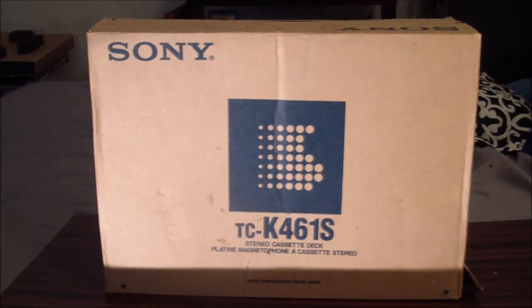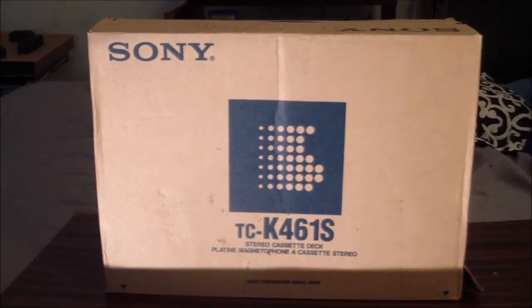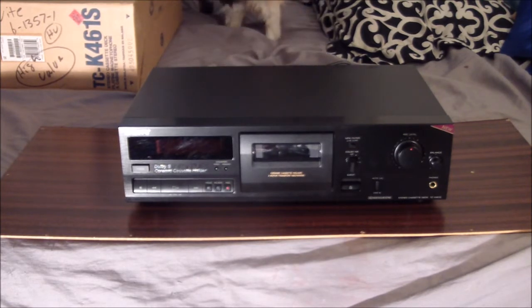So what is this? Well this is a stereo cassette deck, so let me take it out of the box so you can get a better look. Alright here we go - I hope my lighting isn't too bad so that you can see this, but yeah, this is a cassette deck.